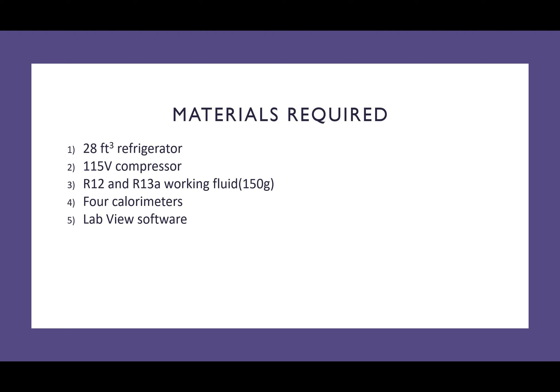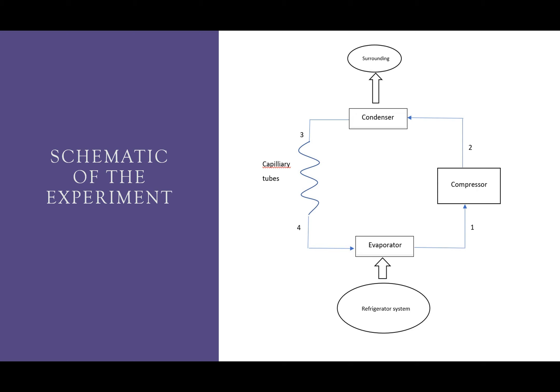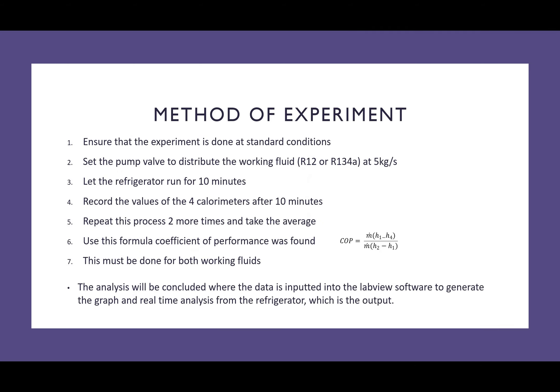Materials required are shown below. The schematic of the experiment is shown here, where the condenser, compressor, and evaporator are all utilized. The method of experiment is shown below, where the coefficient of performance is used and found in step 6, where the formula is given. Ultimately, all outputs were generated and fed into the LabVIEW software, where graphs were generated and conclusions were drawn.